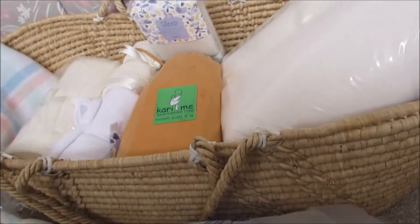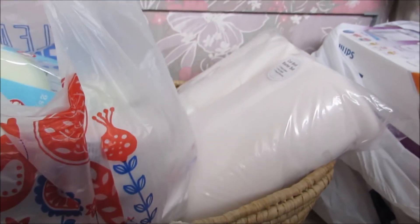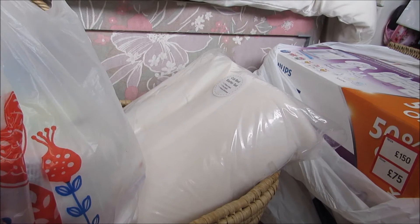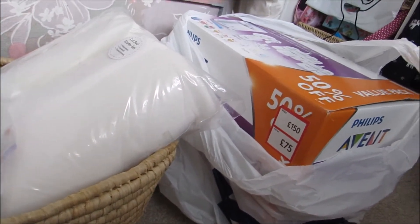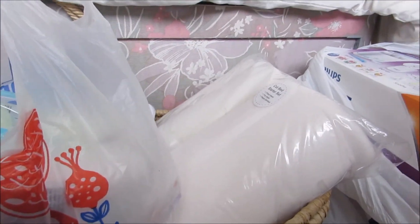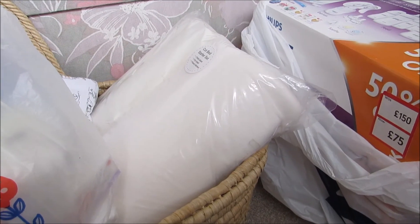So that's my little stash of stuff so far! I do have a few other little items but I'll probably save those until I can do a nursery tour, as this is already getting quite long. Let me know if you enjoyed this type of video and be sure to subscribe if you haven't already — I'll see you guys in another video very soon, bye!